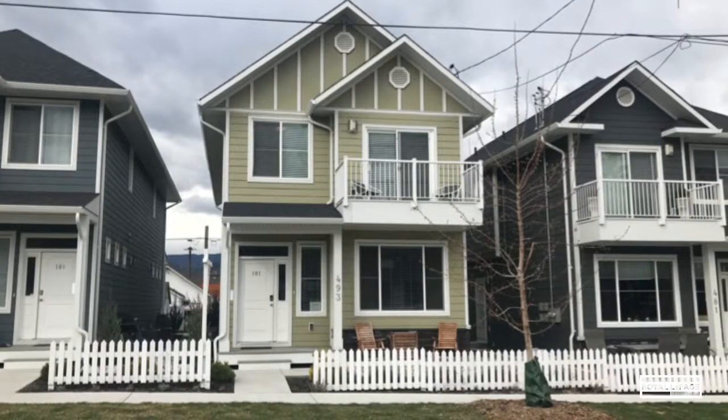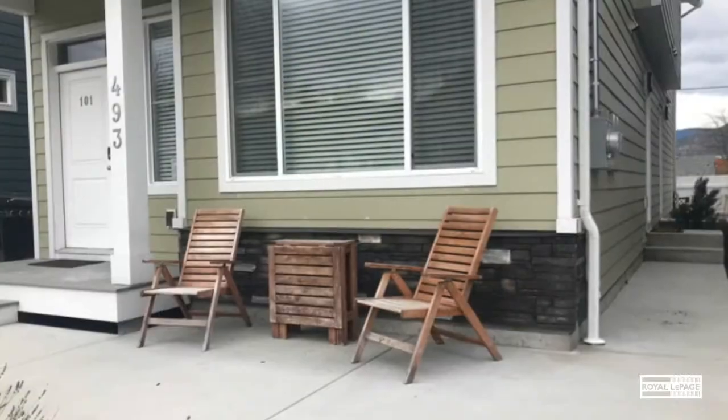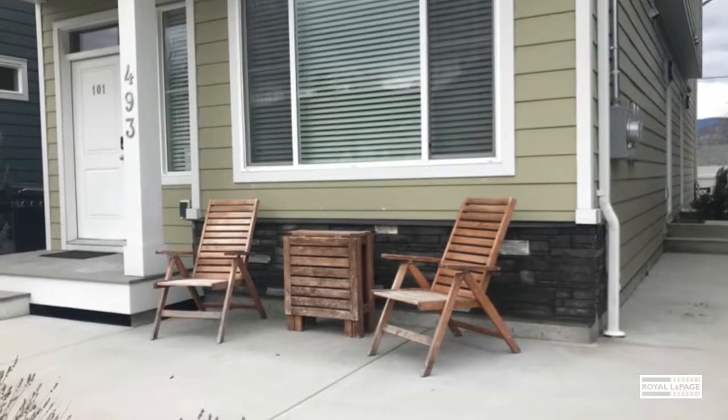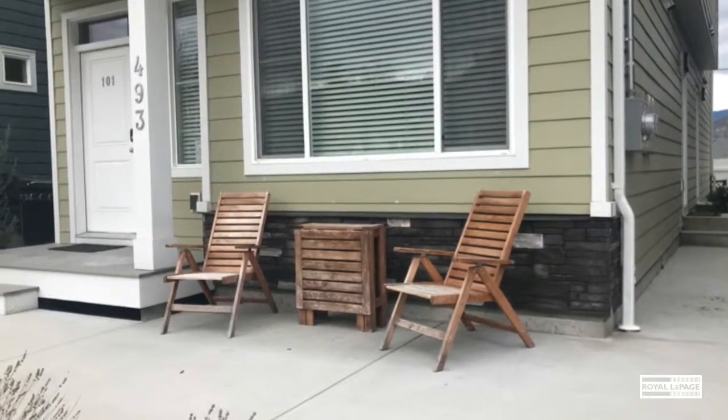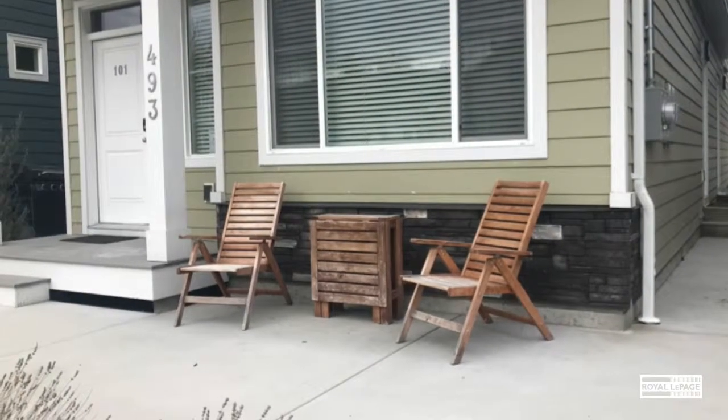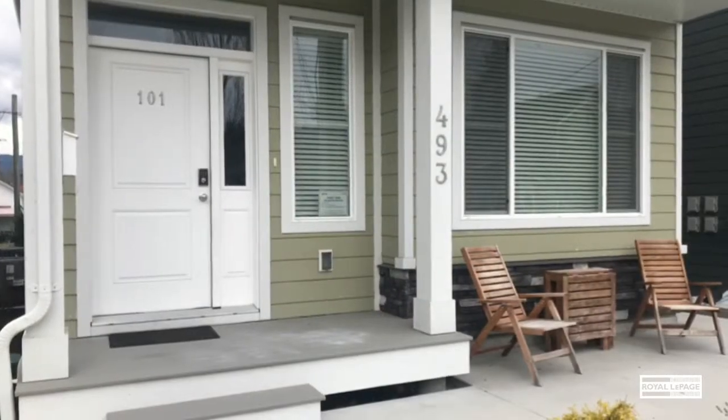Four years new with new home warranty still in place, this home would make a great primary residence or an amazing vacation home or vacation rental revenue property. In 2018, while only partially rented, this property grossed in excess of $26,000.